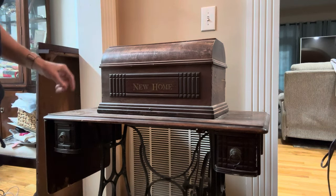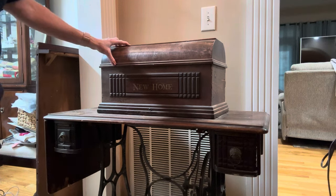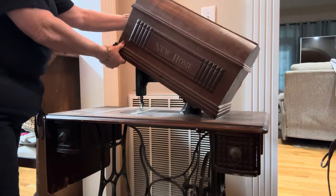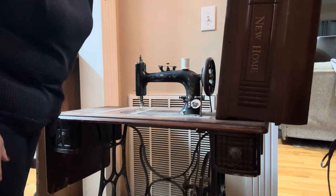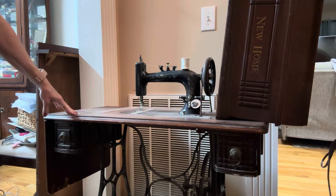Let's take a look at this beauty. This is a New Home sewing machine. It is a very, very old sewing machine, but I want to show it to you. I don't usually open this up — I don't try to mess with it too much — but look how beautiful this thing is. It works, but I don't mess with it.